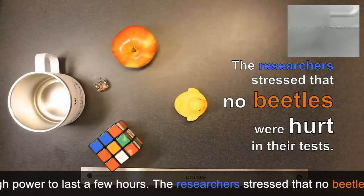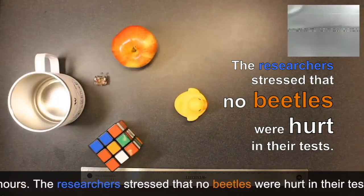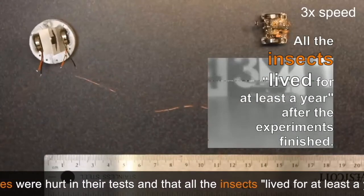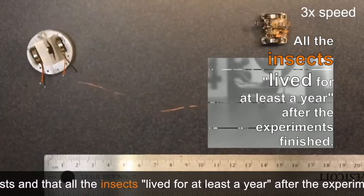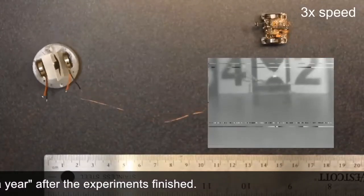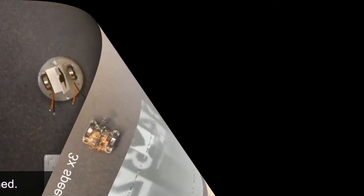The researchers stressed that no beetles were hurt in their tests, and that all the insects lived for at least a year after the experiments finished.